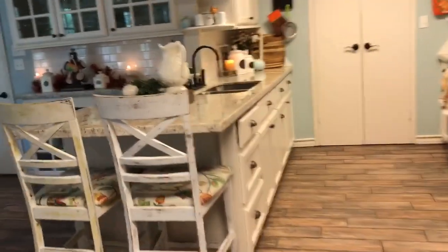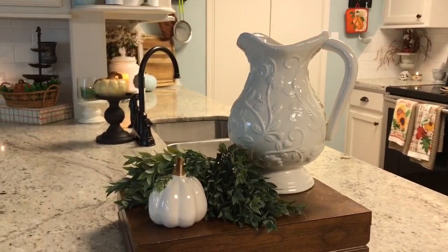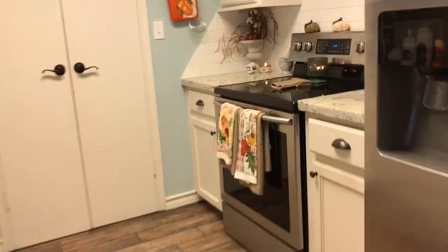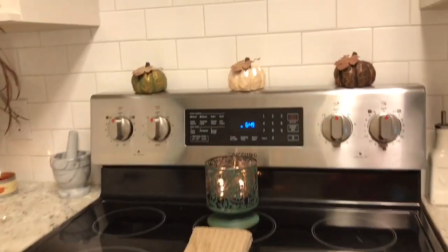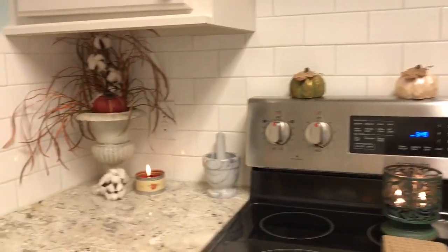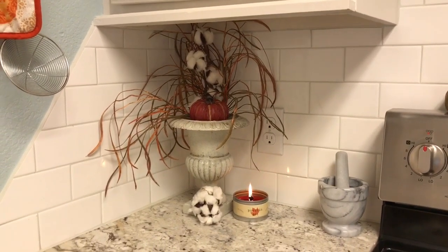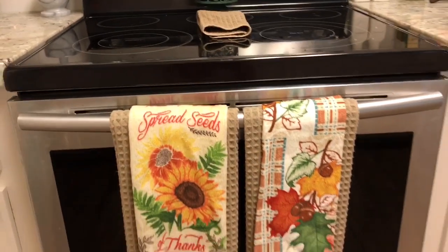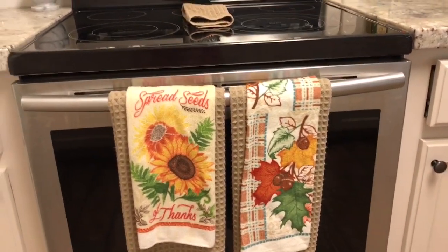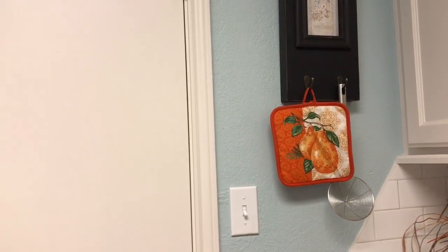In my kitchen, on the island, I just have a beautiful picture I picked up at a thrift store with a little pumpkin and some greenery. Over here we just have a candle from Bath and Body Works and three pumpkins from the Dollar Tree — I absolutely love them. Over here I used an urn I thrifted as well, with some cotton picks and some foliage from Hobby Lobby. Right here on my stove I have my towels and this is where I hide the rest of the things that don't go with my fall decor.